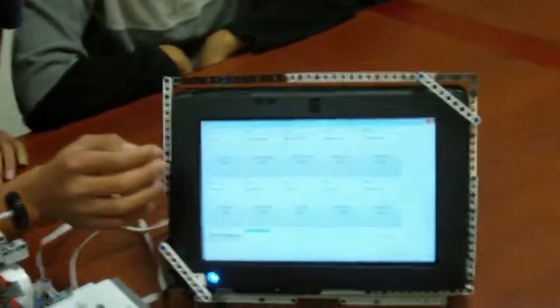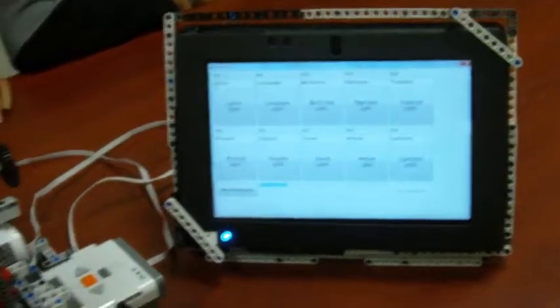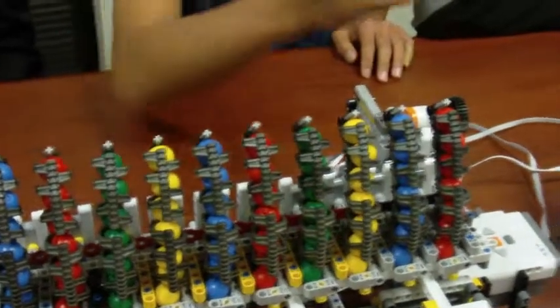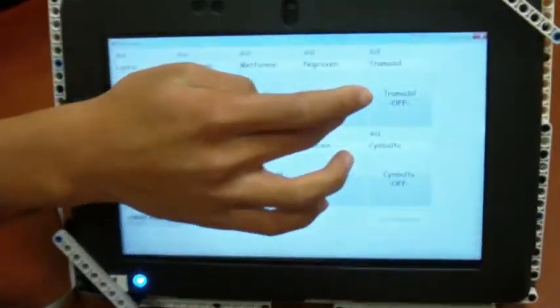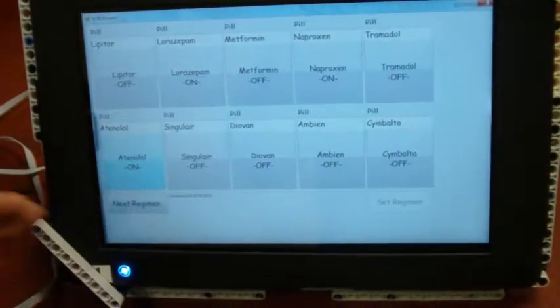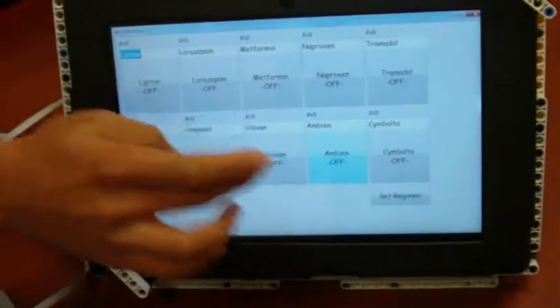I have this tablet here and I want to activate pills 2, 4, and 6 for example. So I will select pills 2, 4, and 6 on the tablet and it will dispense pills 2, 4, and 6.